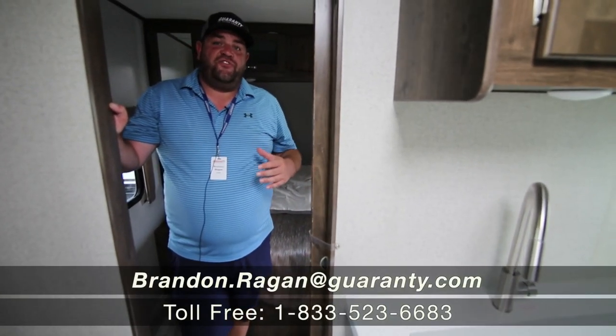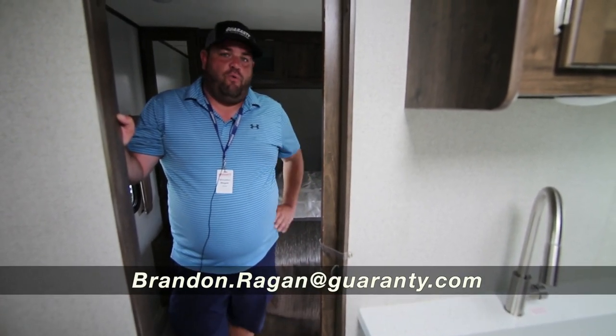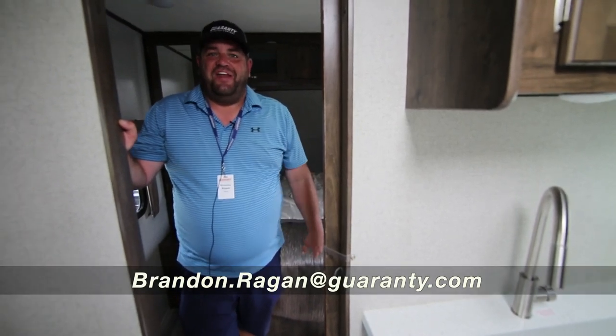If you have any other questions on this 2019 Dutchman Aerolite, call Brandon Reagan at Guaranty RV, 541-214-0223. Have a great day, thank you.